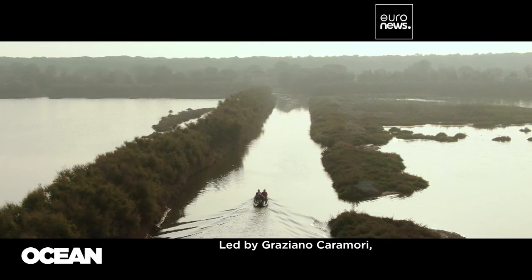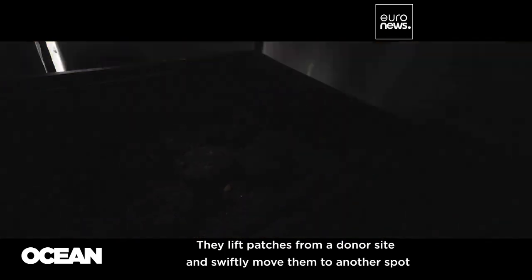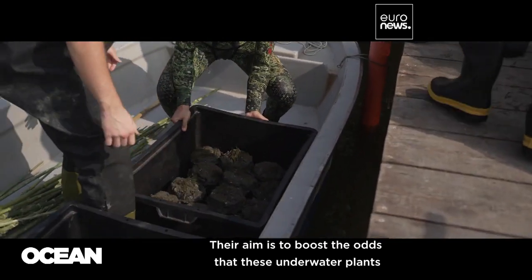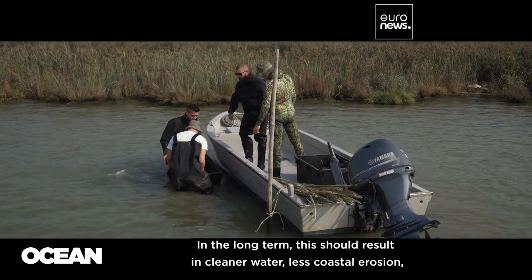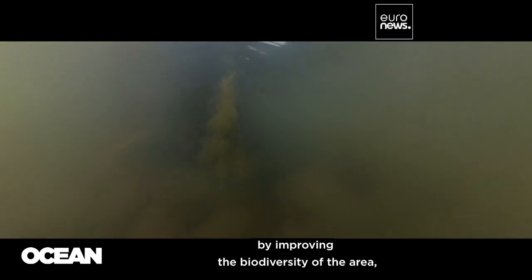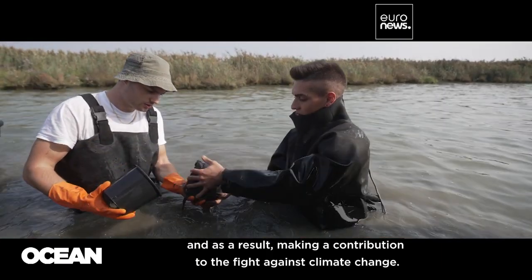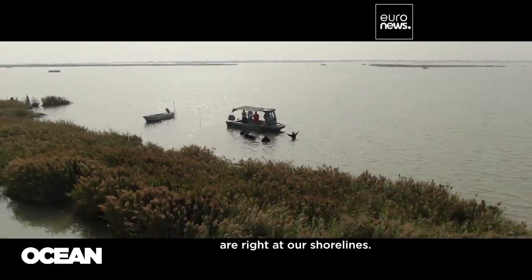Led by Graziano Caramori, the research team has come up with a method to give seagrasses a new home. They lift patches from a donor site and swiftly move them to another spot with similar characteristics, aiming to boost the odds that these underwater plants turn into lush seabed meadows. In the long term, this should result in cleaner water, less coastal erosion, and new safe havens for aquatic wildlife. From salt marshes to seagrasses, some of the best solutions to the climate challenge are right at our shorelines.